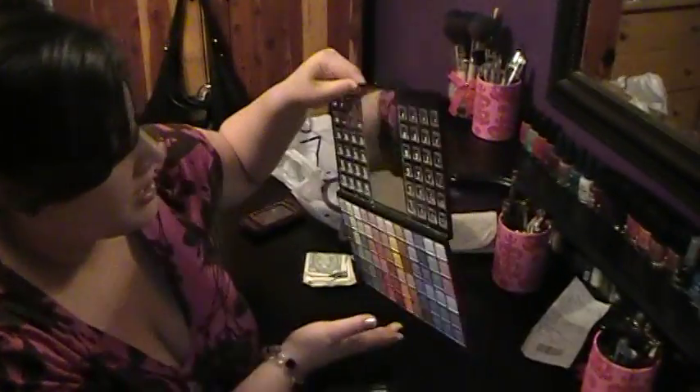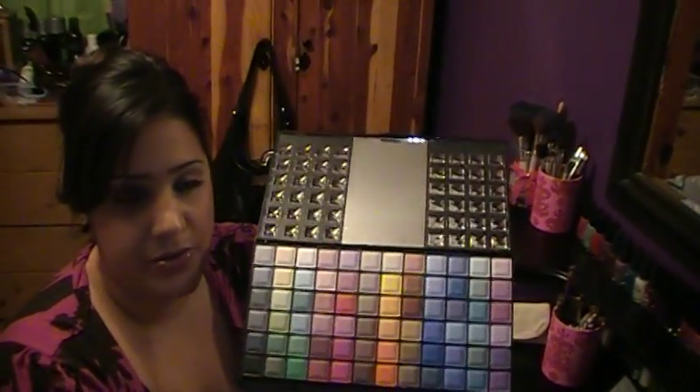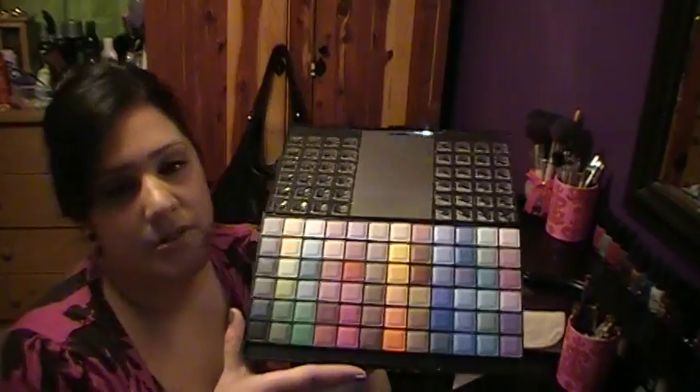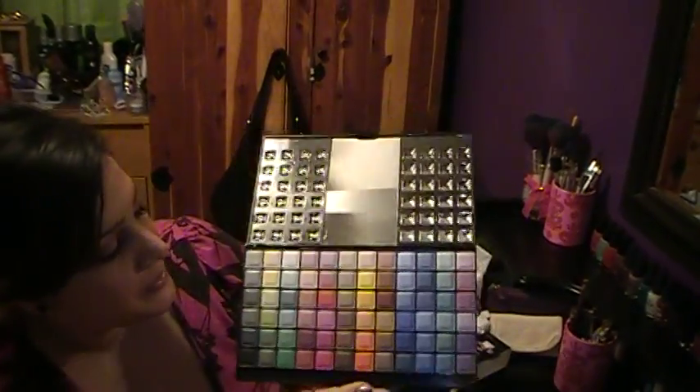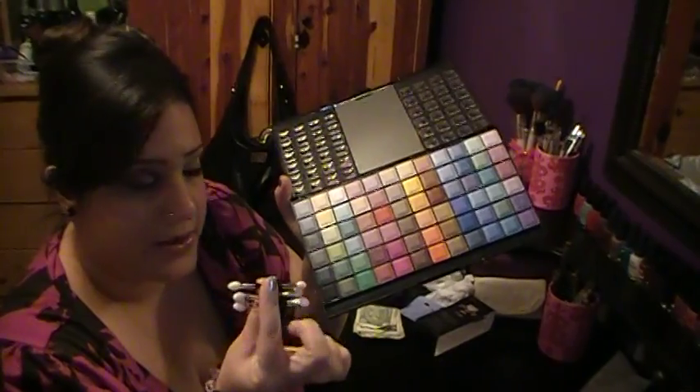So one of the things I got is this. This is 72 eyeshadows and this was $20. So this is one thing I got and it came with these three eyeshadow applicators.